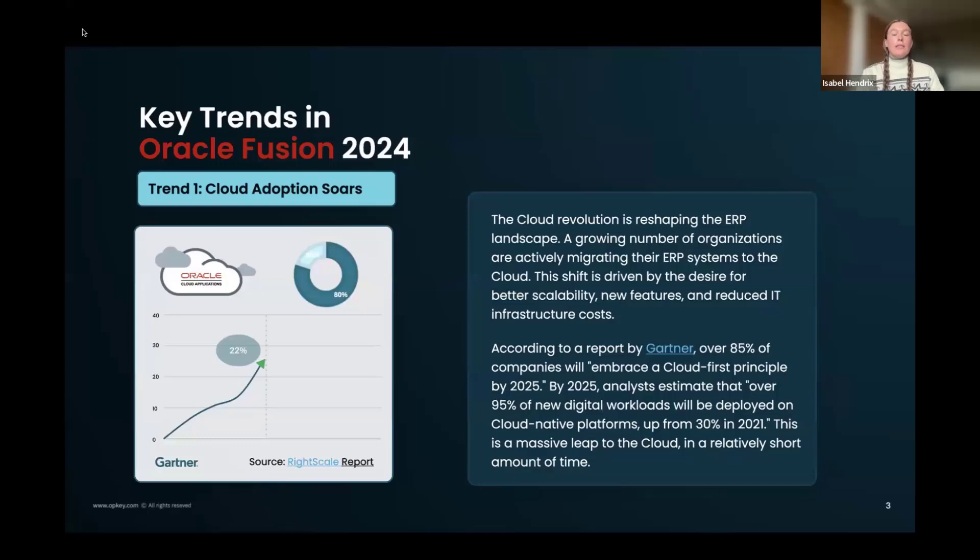A key trend: many companies are moving to the cloud, from on-prem or Oracle EBS. According to a report by Gartner, over 85% of companies will embrace a cloud-first principle by 2025. Analysts also estimate that over 95% of new digital workloads will be deployed on cloud-native platforms by 2025, up from 30% in 2021 — a huge jump in just four years. We're really seeing the impact on testing as well.